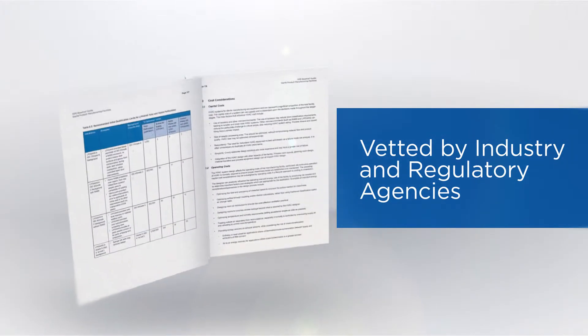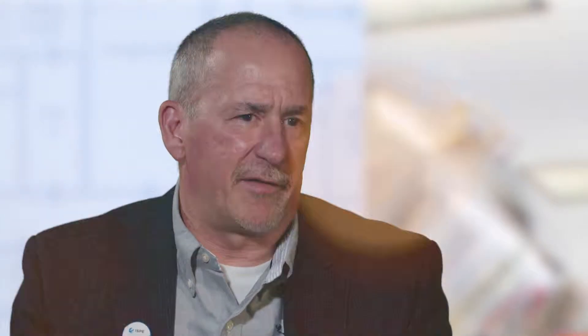This guide is well vetted by the industry and by the regulatory agencies. I think we gave everybody the opportunity to give their input, and we did a good job of capturing all of that.